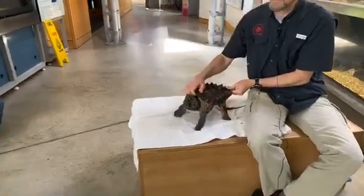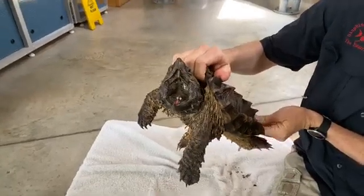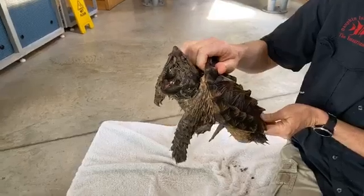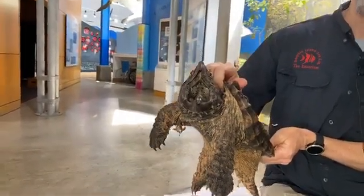Kaden, who's seven, asks: how wide can they open their mouth? I think this is a pretty good demonstration right here. It's a much larger mouth than a common snapping turtle, and you can see the hooked jaws really help them when they grab onto something — especially a fish — it's almost impossible for that fish to get loose.